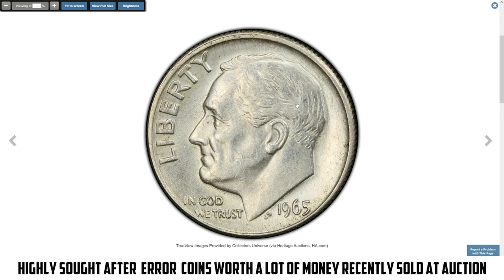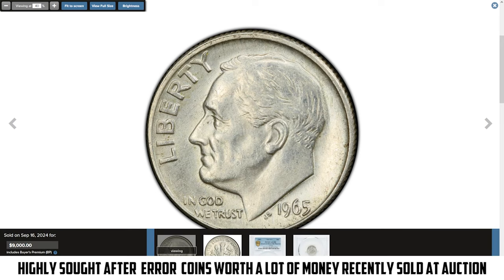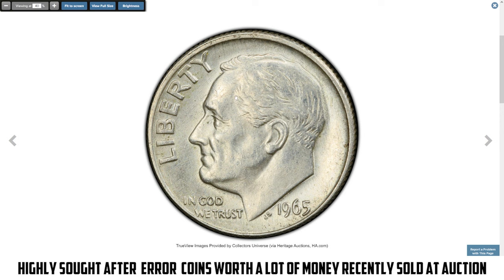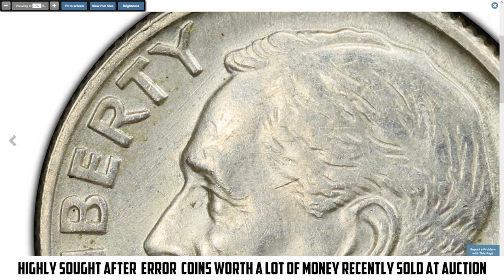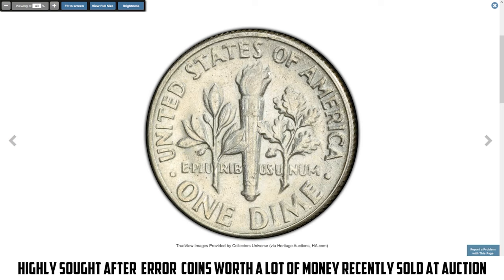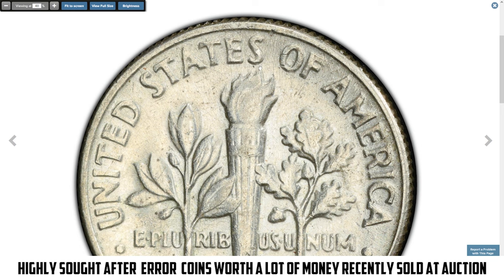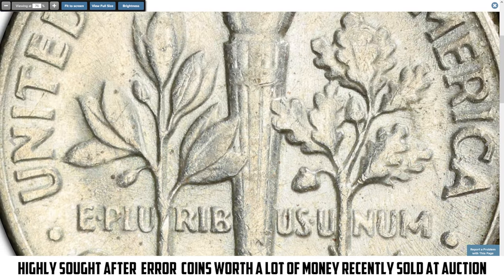The 1965 Roosevelt dime struck on a silver planchette is a rare transitional error. In 1965, the US Mint switched from silver to a copper-nickel clad composition for dimes, but some leftover 90% silver planchettes from 1964 were mistakenly used. This coin weighs 2.45 grams, matching silver dime specifications, and is graded AU58 by PCGS, showing light wear while retaining much of its original detail. These transitional errors are highly prized for their historical significance and rarity, and their value is elevated due to the scarcity of silver planchette errors from 1965. This true rarity sold for $9,000.